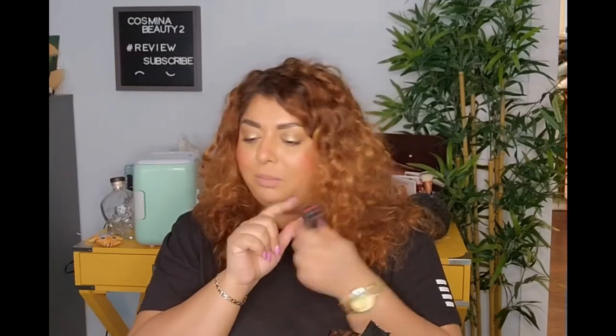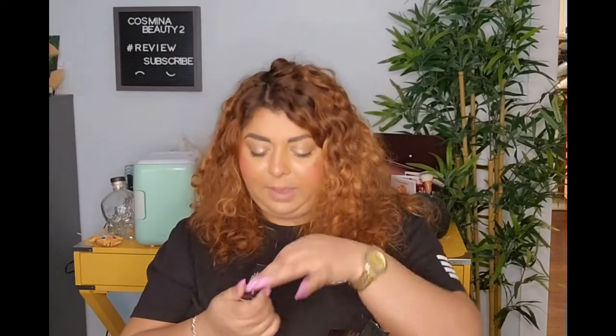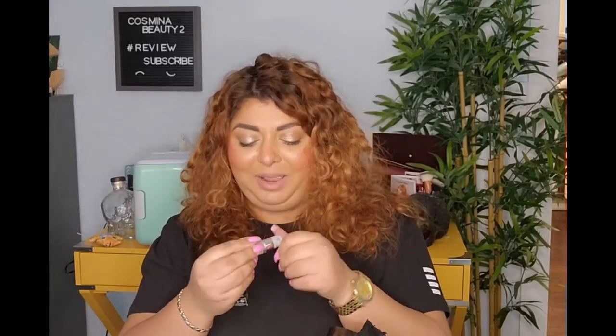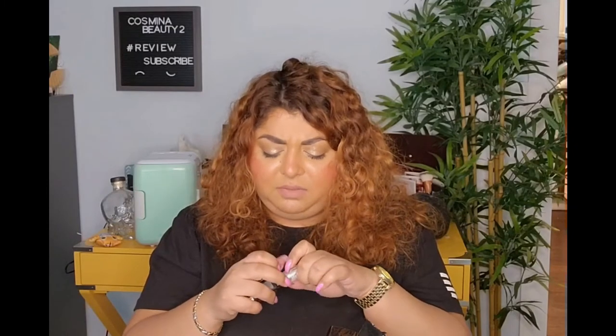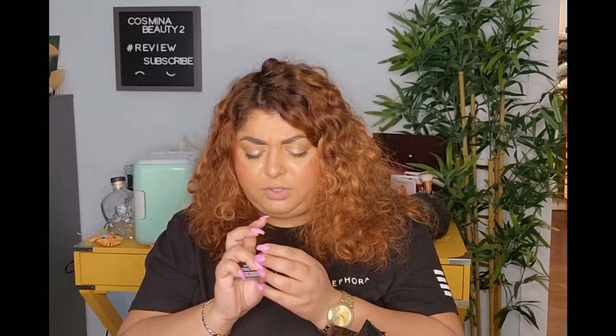We got the lipstick from Fenty, so I can put it in that case! The color is MVP — oh yeah, this red is going to look damn beautiful on me! I am so excited. Thank you Fenty, thank you Riri! Fenty is a very very good seller in our store.